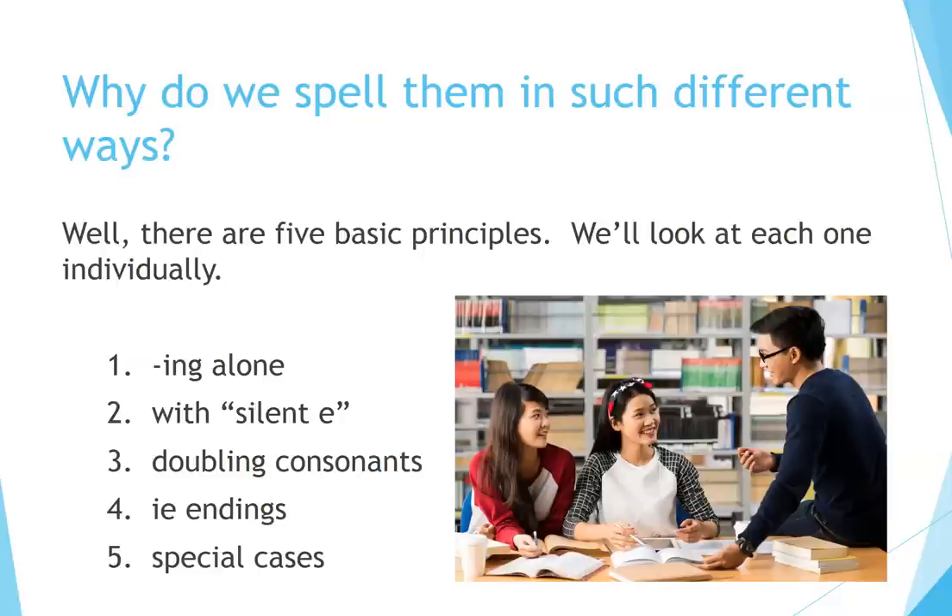The five principles are: 1. ING alone. 2. With silent E. 3. Doubling consonants. 4. IE endings. 5. Special Cases.